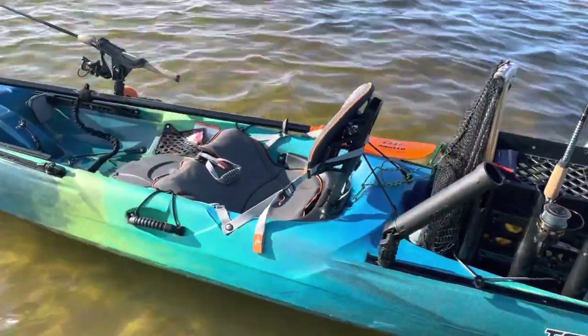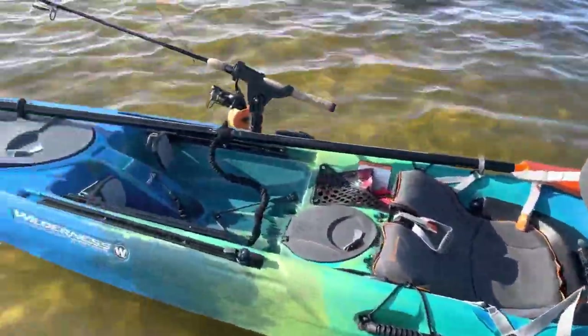That's it — the new Wilderness Systems Tarpon 140. Thanks for watching.